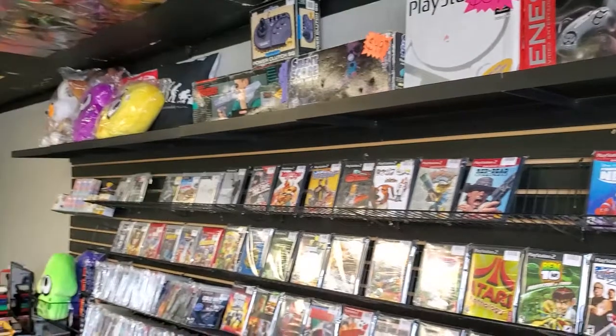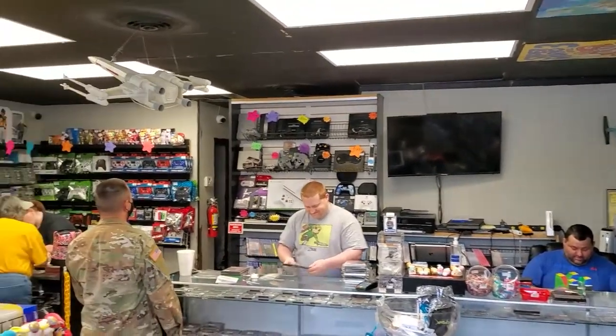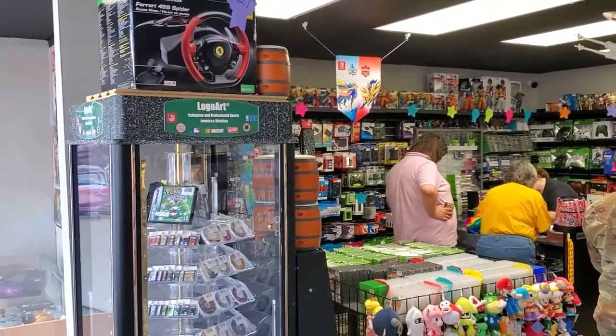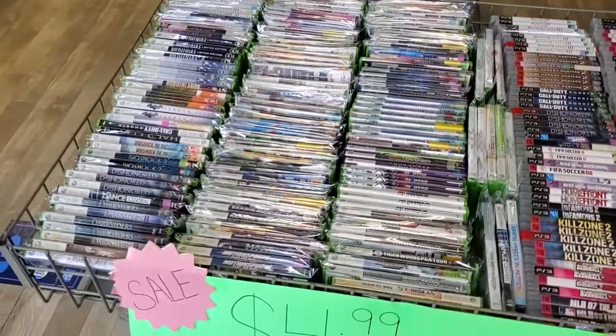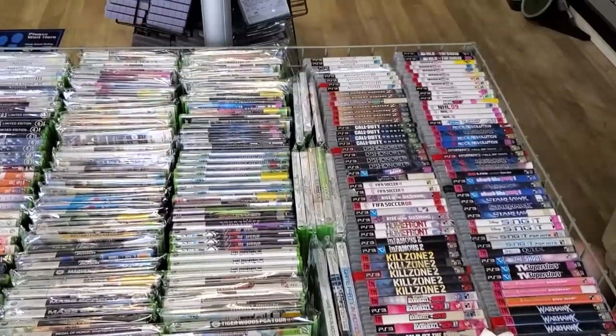That Sega Saturn in box for $180 blew my mind. They also had other systems there in the back for a really good price. That was my favorite thing probably — they had several systems at really good prices. Obviously lots of games and various deals.